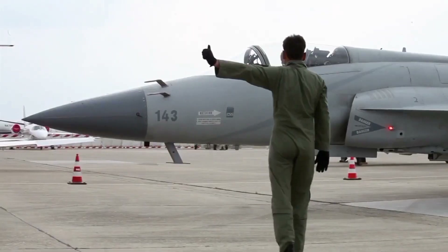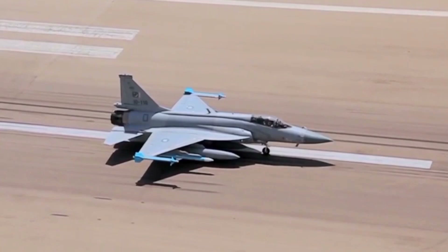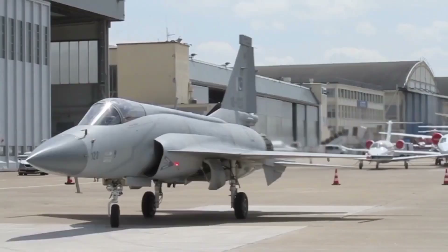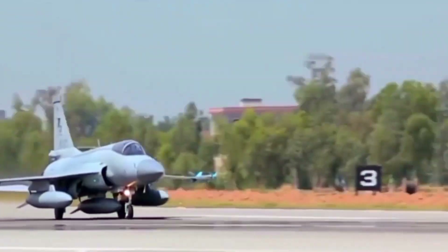The Pakistan Air Force has unveiled its latest marvel, the JF-17 Block III, at the Spears of Victory 2025 Airshow, and its performance has redefined what we expect from modern fighter jets. The story of the JF-17 Thunder began as a collaborative project between Pakistan and China, designed to deliver a cost-effective yet highly capable fighter jet.